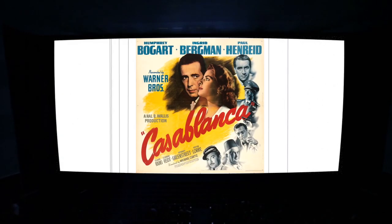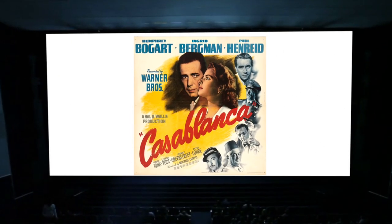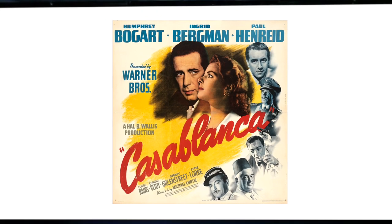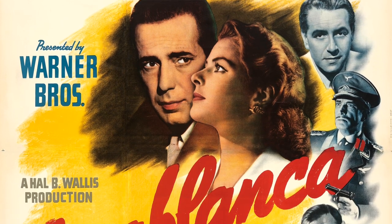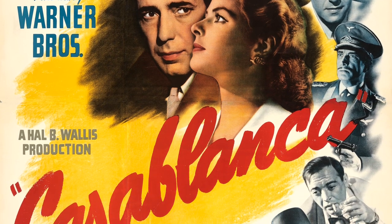Such as Casablanca — a rare prize desirable by any fan of Michael Curtiz's all-time classic film. This magnificent six-sheet is making its second appearance at Heritage, an irresistible opportunity for collectors.